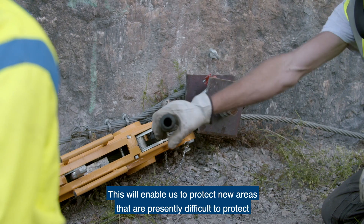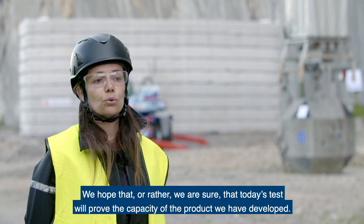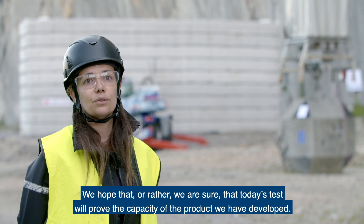This will allow us to protect new territories which are currently difficult to protect due to the constraints of mountainous terrain. We are sure that the test today will demonstrate the capacity of the developed product.